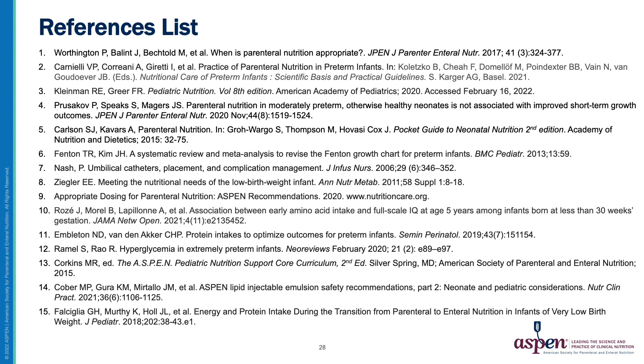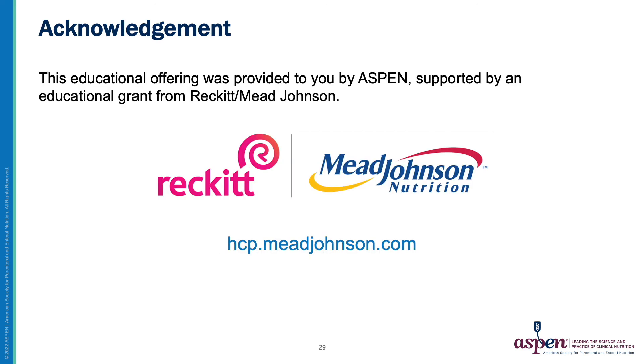Here is the reference list for this presentation. This educational offering was provided to you by ASPEN, supported by an education grant from Reckitt Mead Johnson.